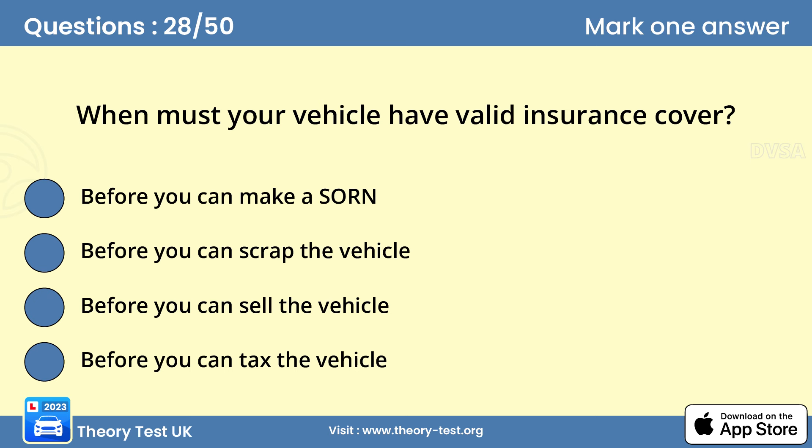Question 28: When must your vehicle have valid insurance cover? D — before you can tax the vehicle. Your vehicle must have valid insurance cover before you can tax it. If required, it will also need to have a valid MOT certificate. You can tax your vehicle online, by phone or at certain post offices.